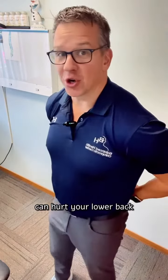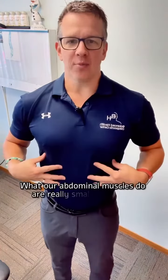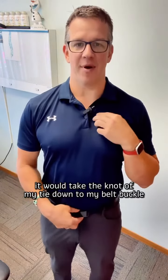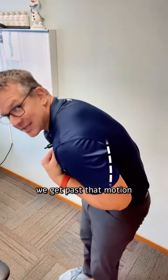So why are sit-ups bad for you? Sit-ups can ultimately hurt your lower back. If we look at what our abdominal muscles do, it's really a small movement — if I had a tie on, it would take the knot of my tie down to my belt buckle, essentially just this. That's all the movement it would do. When we start getting past that motion, we're past what the abs do.